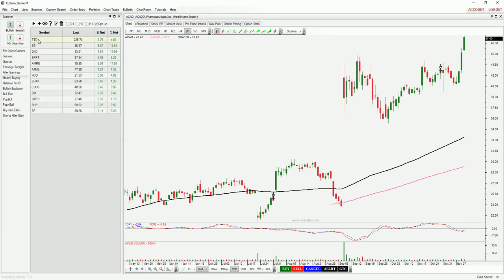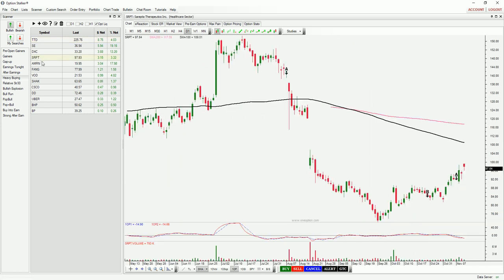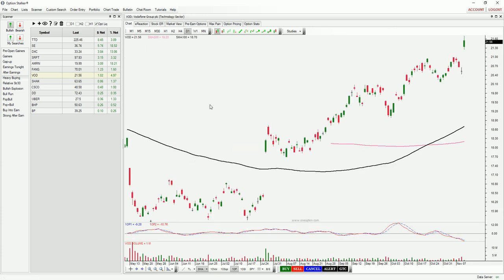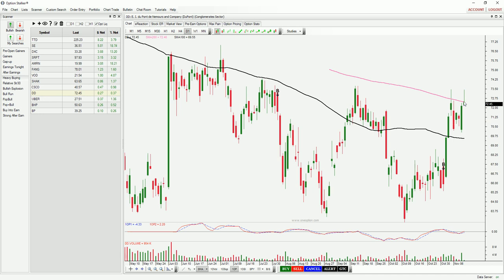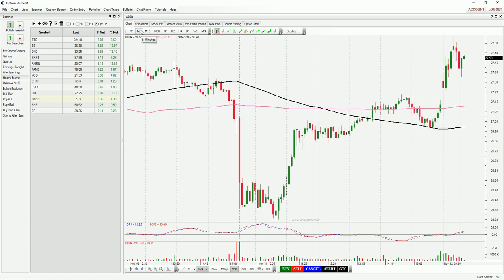I'm going to click on heavy buying and scan the list. STTD — if it can get through that 100-day moving average we know we've got the volume. SRPT — don't like the fact that it hasn't been able to recover from the earlier high, but it is starting to grind higher, and there's an earnings catalyst. Fang — clicking through to see if I see anything else. VOD, Vodafone. Cisco — getting through this downtrend line right here. DD — trying to get through the 200-day moving average, choppy stock, not interested. Uber — a couple of bullish hammers, will probably fill in this little gap, but not overly excited. We've got plenty of other good stocks that I already showed you, so I would stick with those.